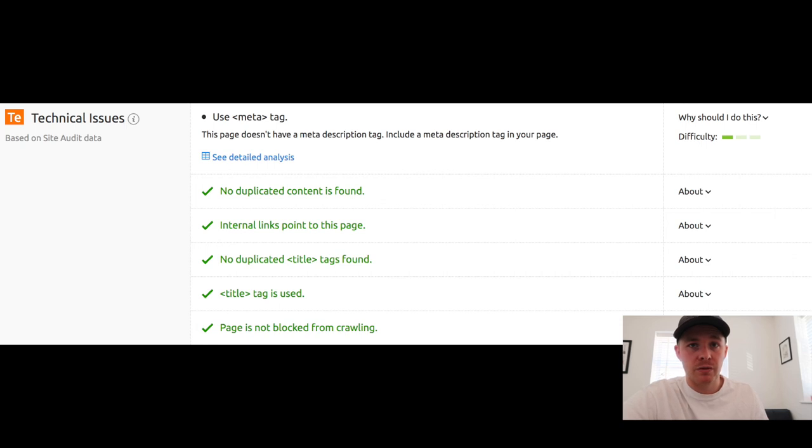The backlink ideas section is also another way to judge the authority of the referring sites. It's a really nice feature because it might be something you wouldn't do unless you really know what you're looking for.